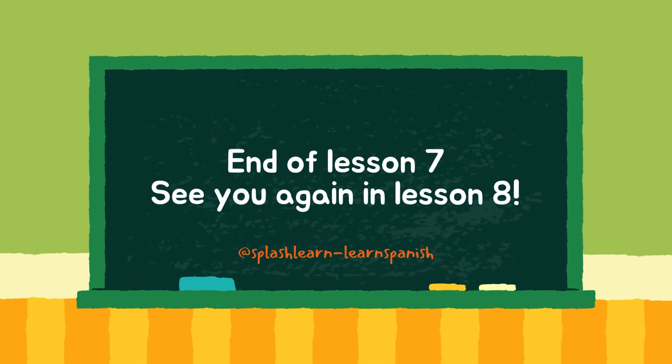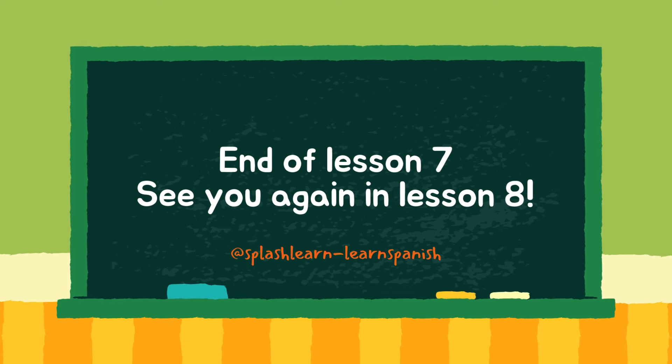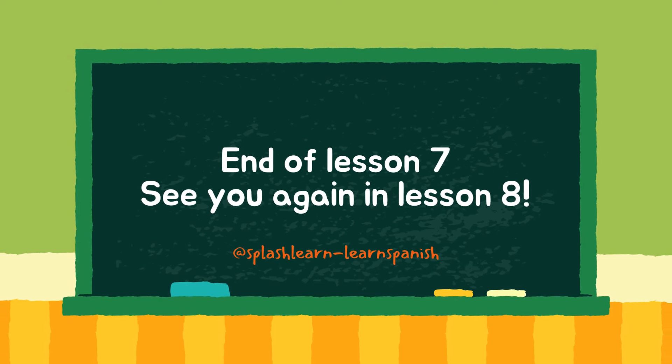That is all for this lesson about ordering and paying for food and drink in a Spanish restaurant. If you are new to this course, we recommend that you go back and review our previous lessons, starting with Spanish lesson 1, Meeting and Greeting. If you are unsure of anything related to the lessons, please do leave us your questions in the comments section below. See you in lesson 8. Goodbye.